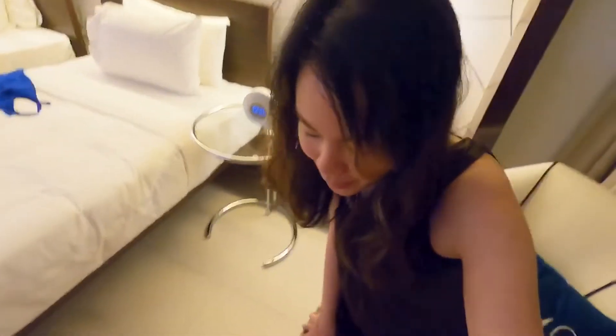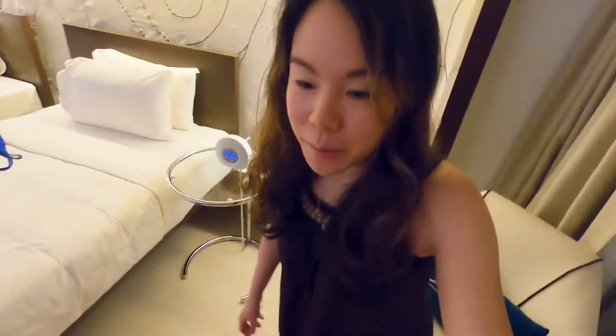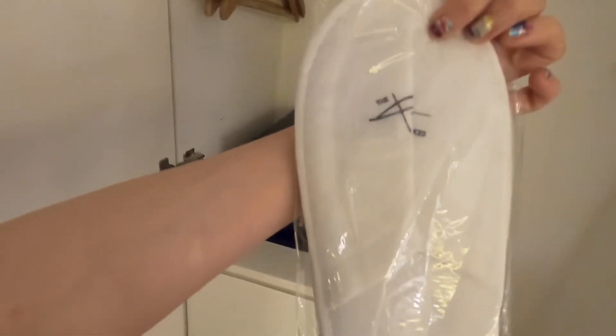I brought my own slippers because I thought the hotel doesn't provide them. I looked twice but the closet seemed pretty empty — oh no! Hey, there's slippers here! Cool. I'm so happy that they provide slippers. That's nice, I can definitely use this.